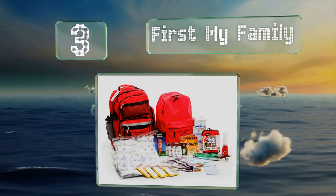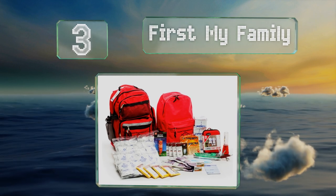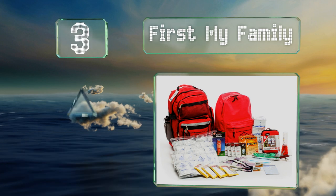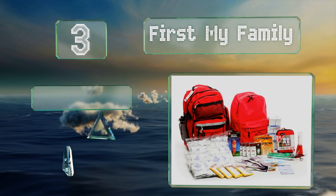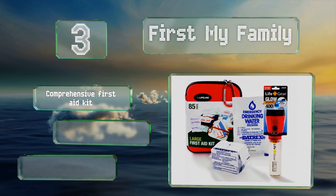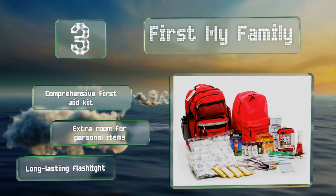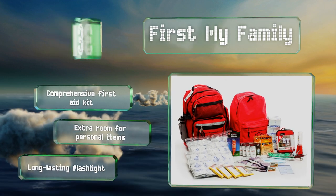Nearing the top of our list at number three, if you're ever in a situation where you have to wait for help, these First My Family bags can keep you and three family members alive for up to three days. They include both ponchos and body warmers, ensuring that you can handle inclement weather until you find shelter. These feature a comprehensive first aid kit, extra room for personal items, and a long-lasting flashlight.